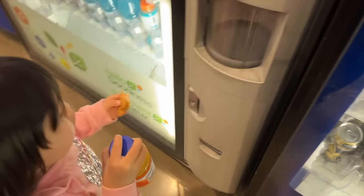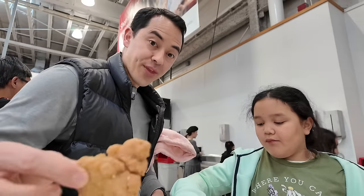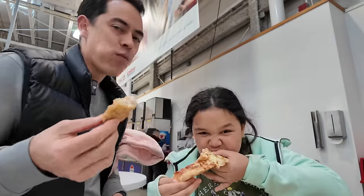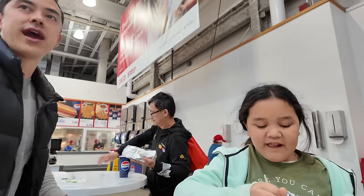Always nice when vending machines take credit card. The chicken — mmm, peppery, moist, and very salty. This is ridiculous. Why don't they have regular tables here?